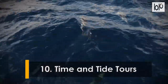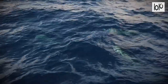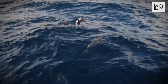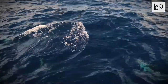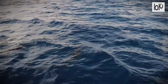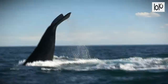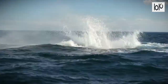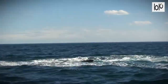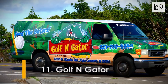Number ten: Time and Tide Tours. Get up close to mother nature and experience the aquatic life of Cape Canaveral firsthand with Time and Tide Tours, who take you around the Atlantic Ocean and the Banana River Lagoon in search of dolphins, stingrays, turtles, and when conditions are right, even whales. The Time and Tide Tours boat even has its own aquarium on board that allows you to see even more of the sea than you ever imagined.